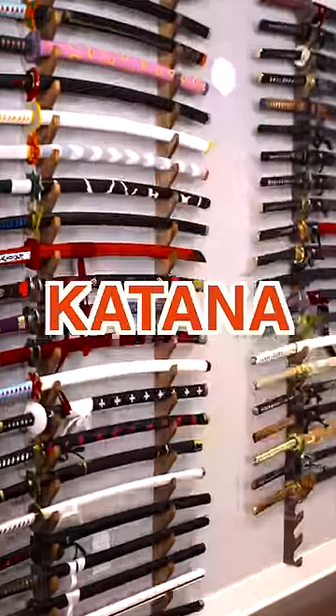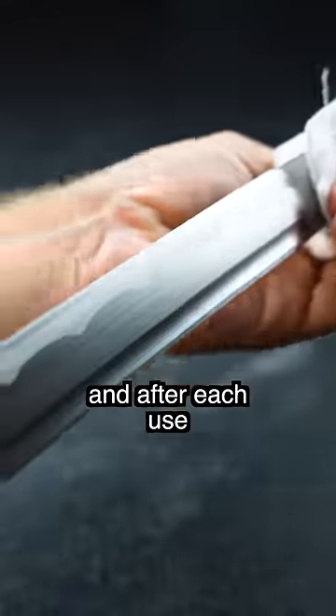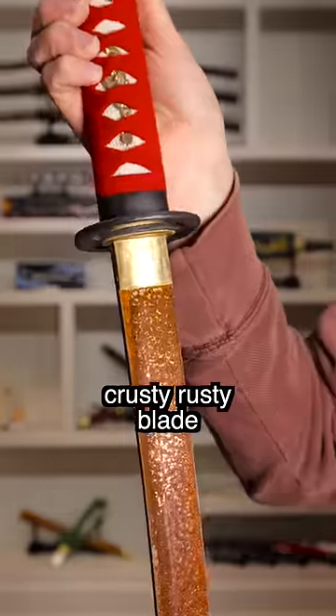Things I wish I knew before owning a katana. First, maintenance. These things require regular cleaning when on display and after each use to keep them in top tier shape. So make sure you don't skip out on a quality cleaning kit unless you want a crusty rusty blade.